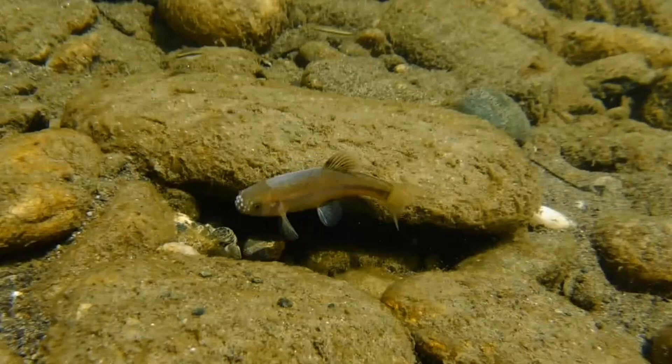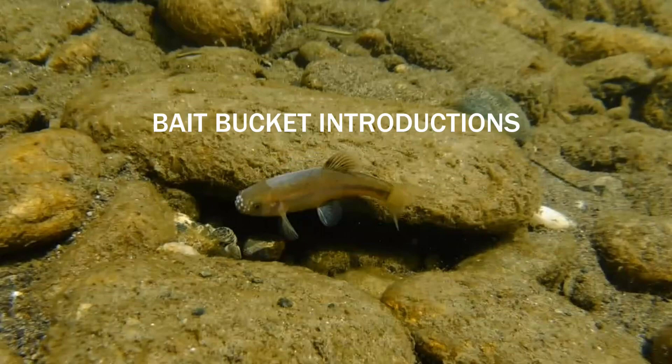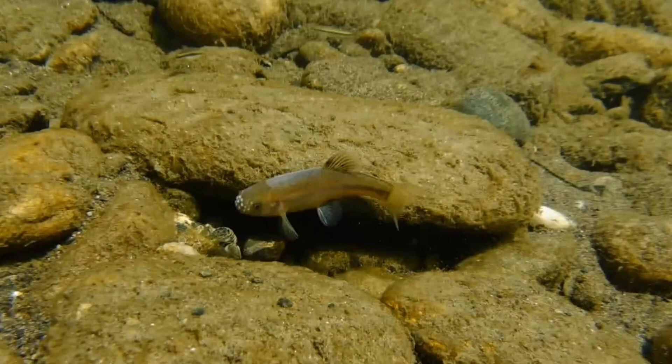Nonetheless, fathead minnows are sometimes sold to fishermen as a bait fish, which has contributed to their accidental introduction into many different areas all across the US. These tough little fish grow to a length of about two or three inches, and a domesticated version can also be found in the aquarium trade and sold as a feeder fish under the name rosy red minnow.